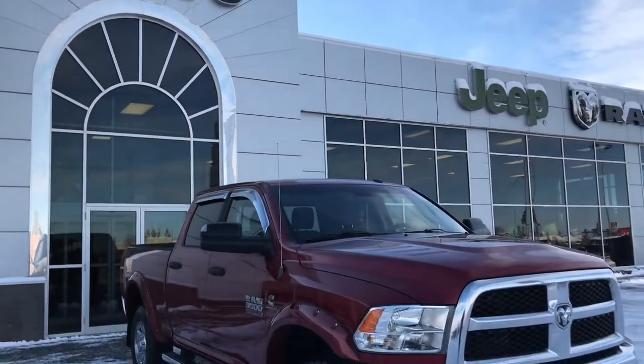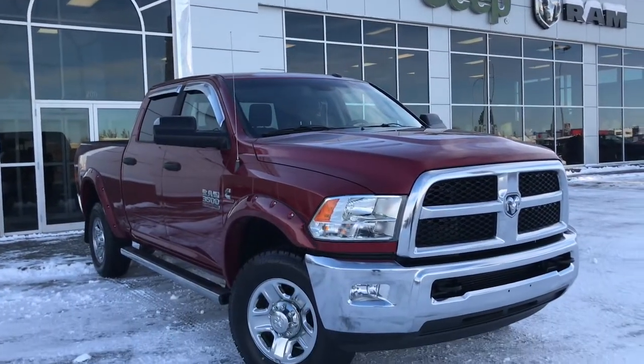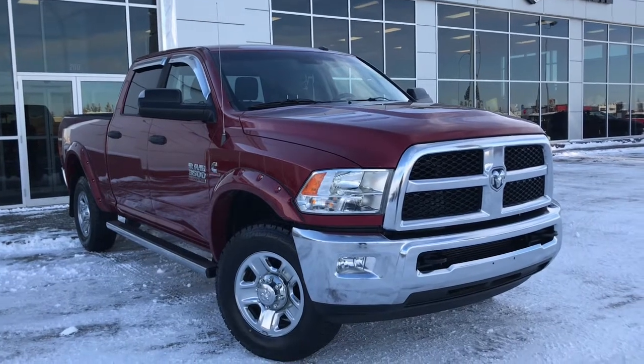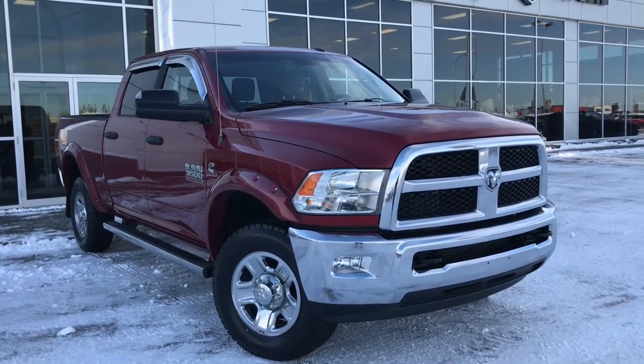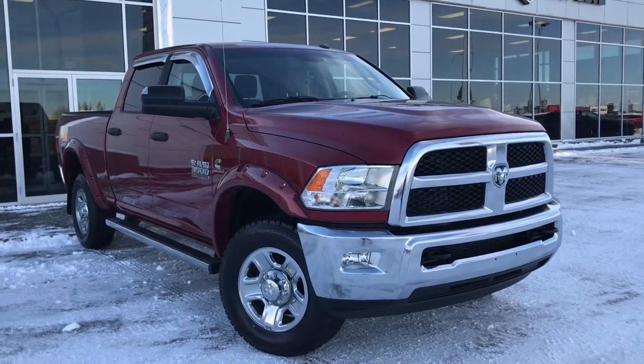Hello and welcome to Girl of Dodge. My name is Jasmine and today we're going to be looking at this gorgeous 2014 Dodge Ram 3500 SLT crew cab in deep cherry red crystal pearl.